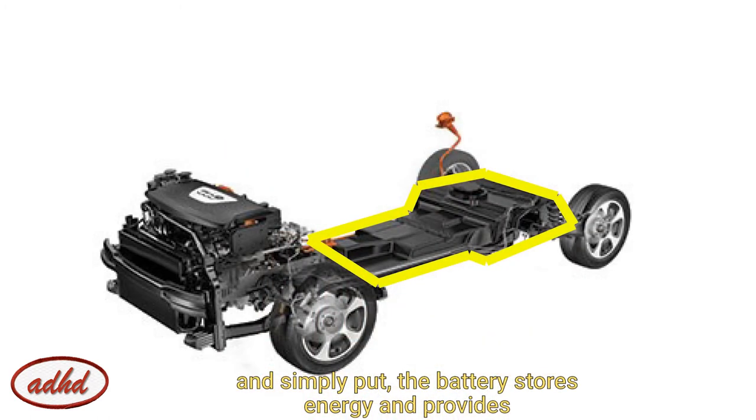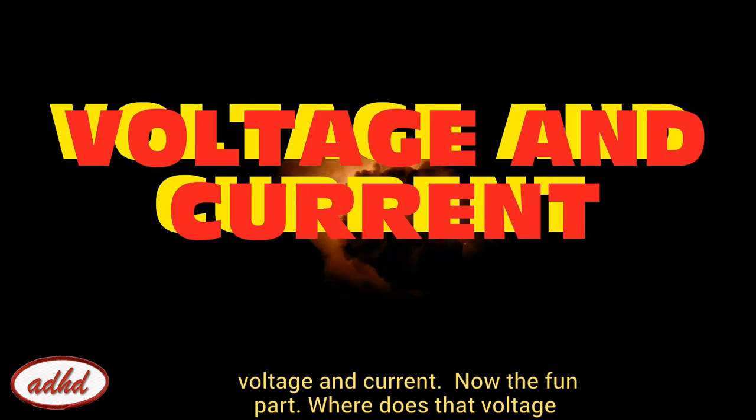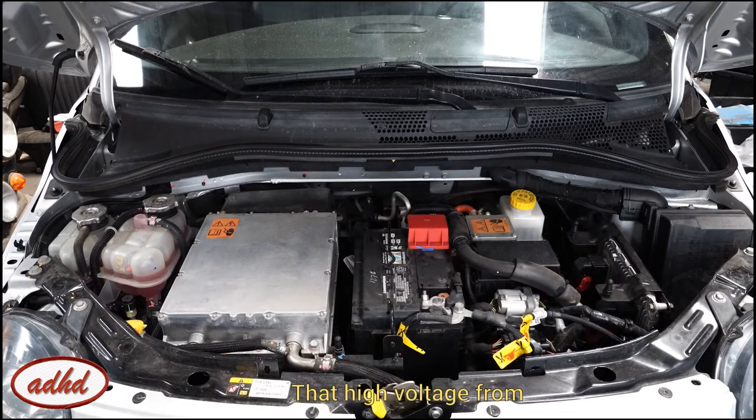Simply put, the battery stores energy and provides voltage and current. Now the fun part — where does that voltage and current go?